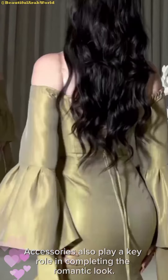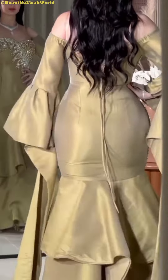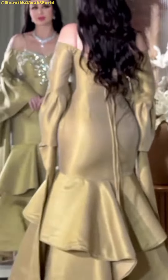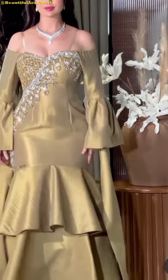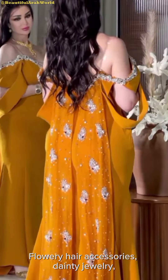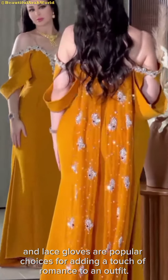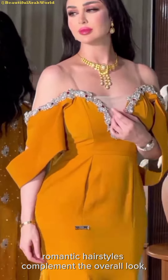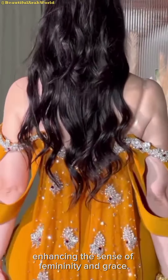Accessories also play a key role in completing the romantic look. Floral hair accessories, dainty jewelry, and lace gloves are popular choices, adding a touch of romance to an outfit. Soft, natural makeup and loose, romantic hairstyles complement the overall look, enhancing the sense of femininity and grace.